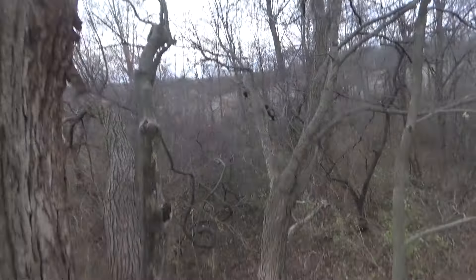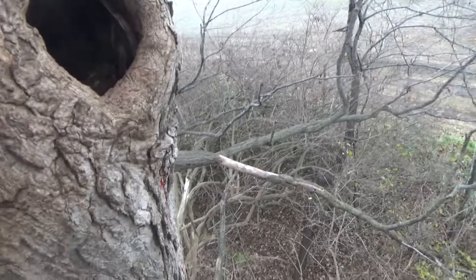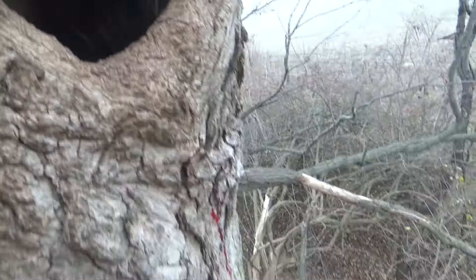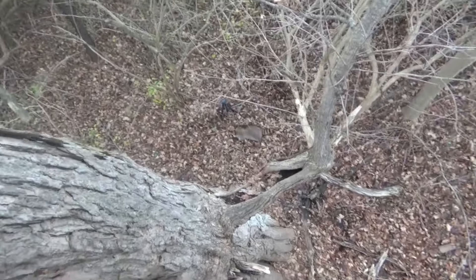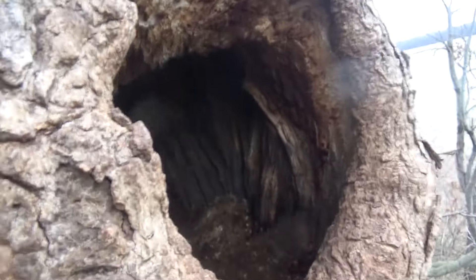I'm going to turn the camera off so I don't fall and die. I'll see you guys when I get up there. Watch there be like a third raccoon in here that I didn't see! There's number one. This is scary - I'm pretty high. I guess I'm only like 15 feet but okay. Let's see if I can do this. There's no more coons in there that I see.